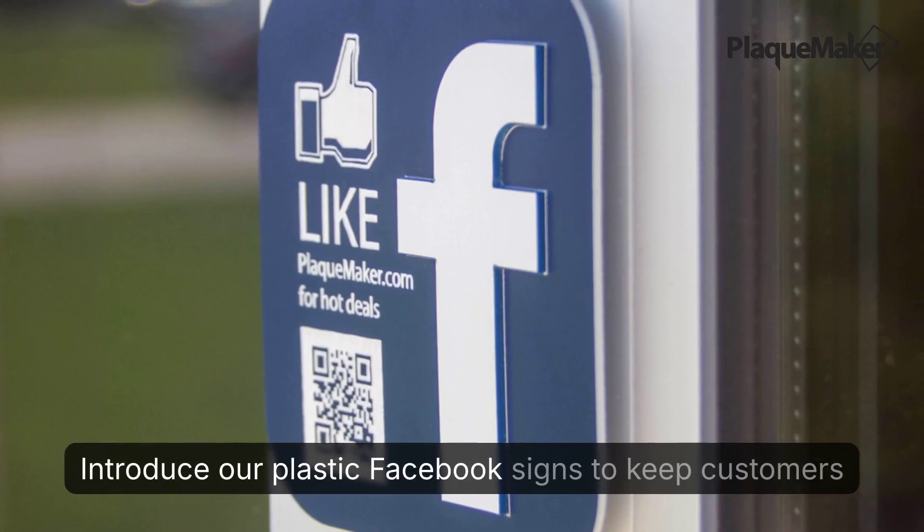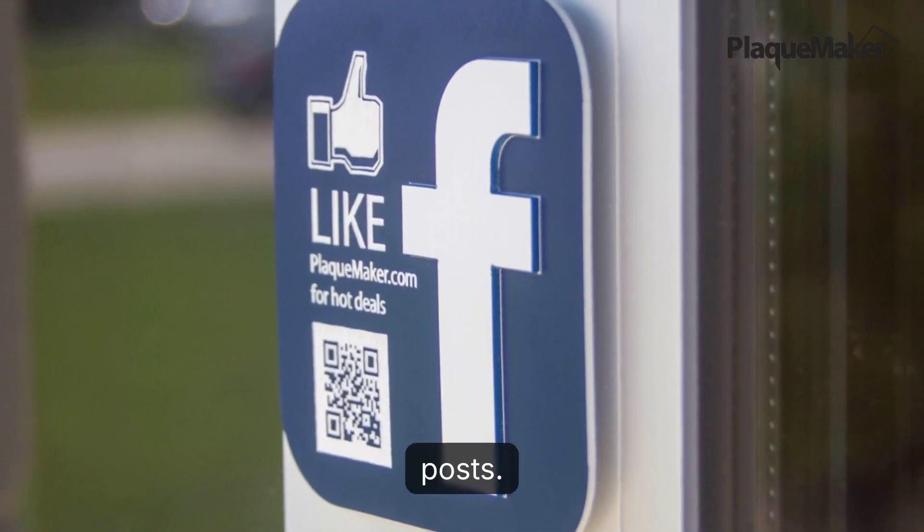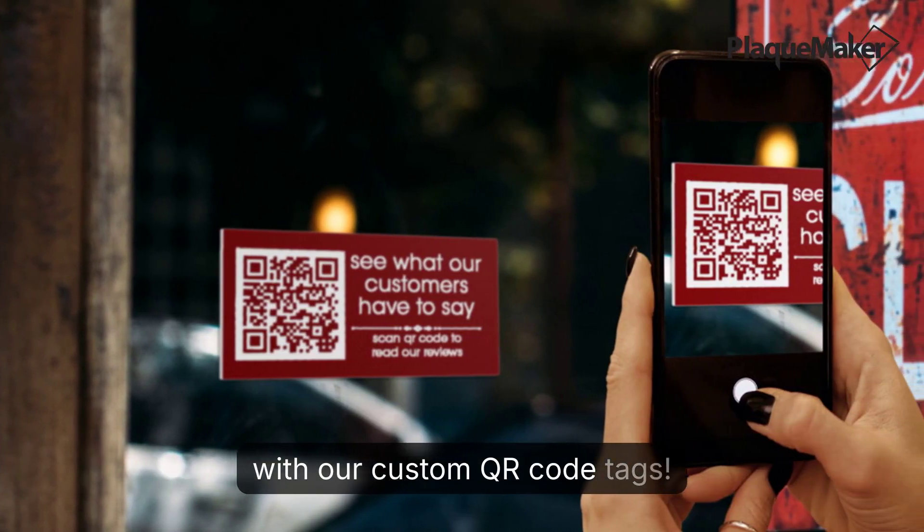Introduce our plastic Facebook signs to keep customers up to date with all your latest social posts. Promote new sales, events, and important landing pages with our custom QR code tags.